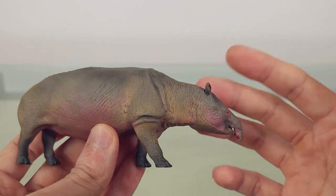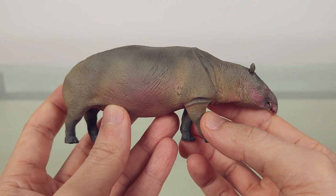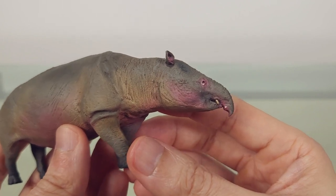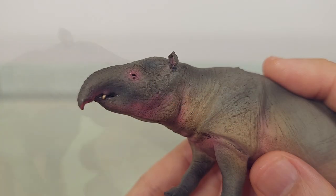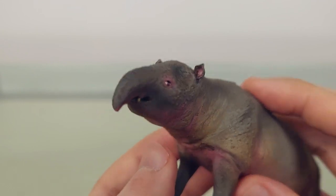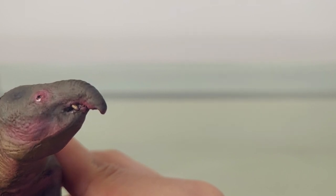Now this is a rather simple model, but the main features are there. We have the hippo-like body, though slightly more elongate. Then we have these tusks, as well as that prehensile upper lip that hints at what's to come in future. Some have suggested a square lip rather than a trunk, however.